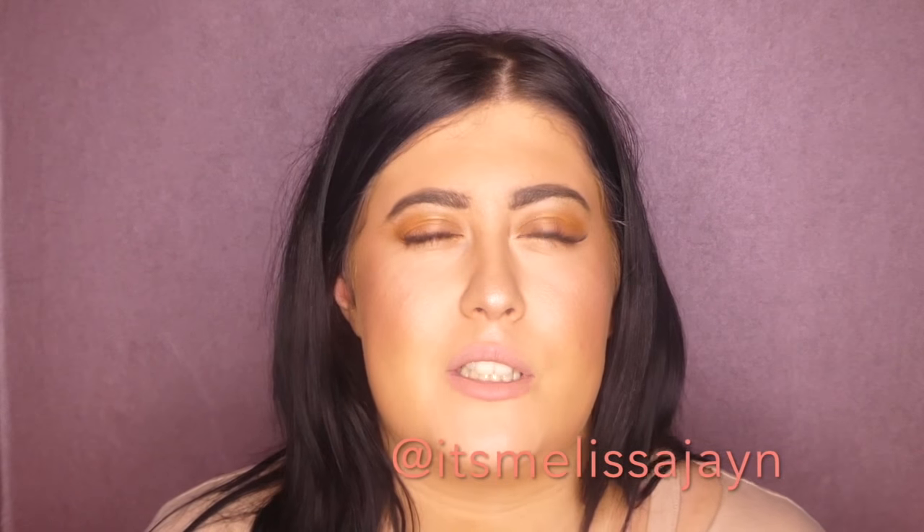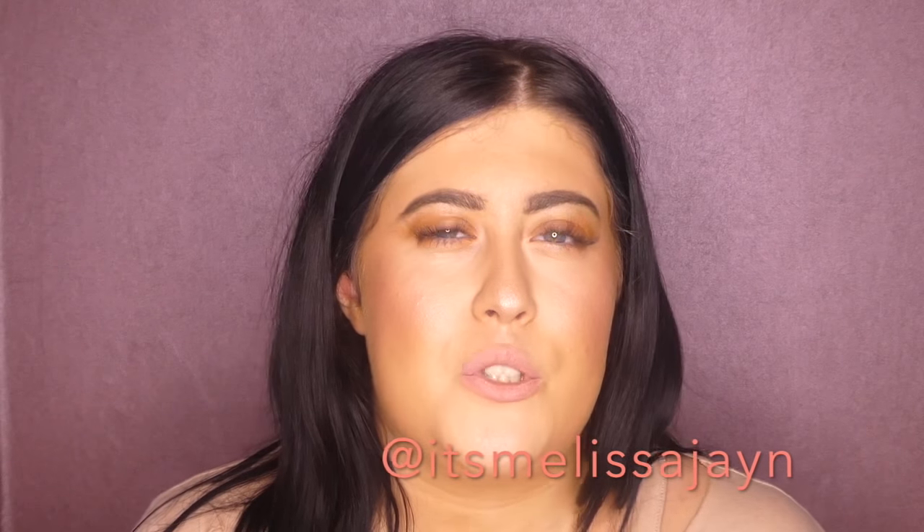That's it, guys — those are the products I've been using this past month and they're definitely my favorites. Go and check them out, I'll link them all down below. I really hope you enjoyed this video. Make sure to subscribe, follow my social medias, and I'll see you in the next one — bye!